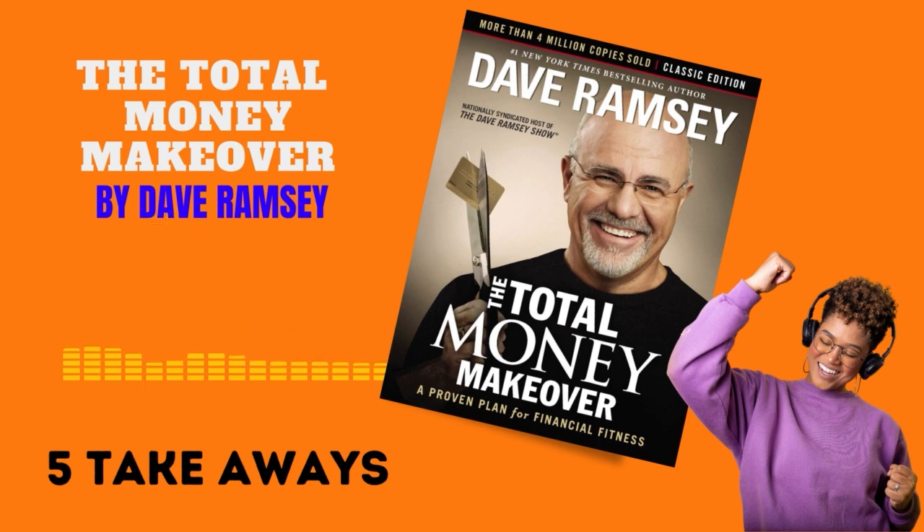Number one: baby steps to financial freedom. Ramsey introduces seven baby steps as the backbone of his plan. This includes saving for an emergency fund, paying off all debts except the house, using the debt snowball method, and investing 15% of income for retirement.